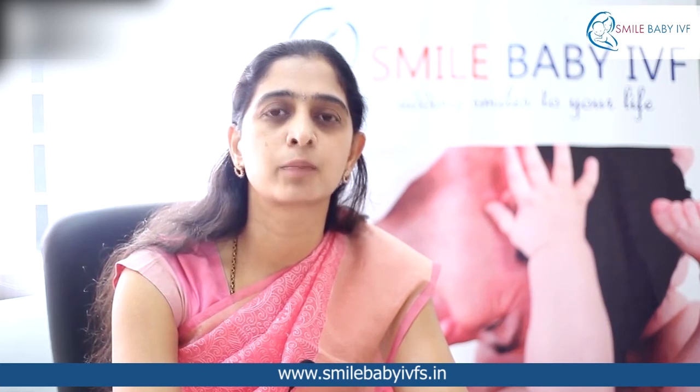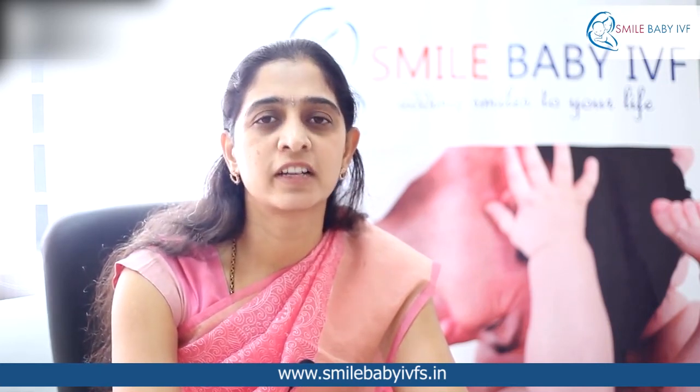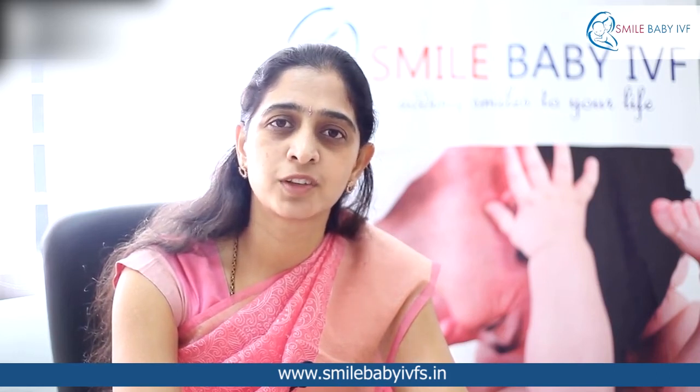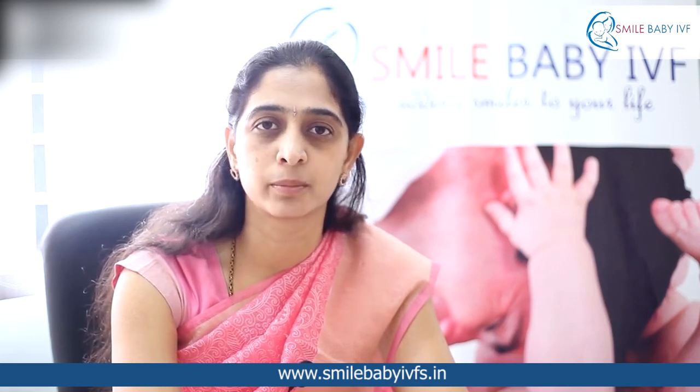There are several other conditions like polycystic ovarian disease, which is very common nowadays. Laparoscopic ovarian drilling can help a person with PCOD ovulate spontaneously and thereby contribute to the success of fertility treatments.